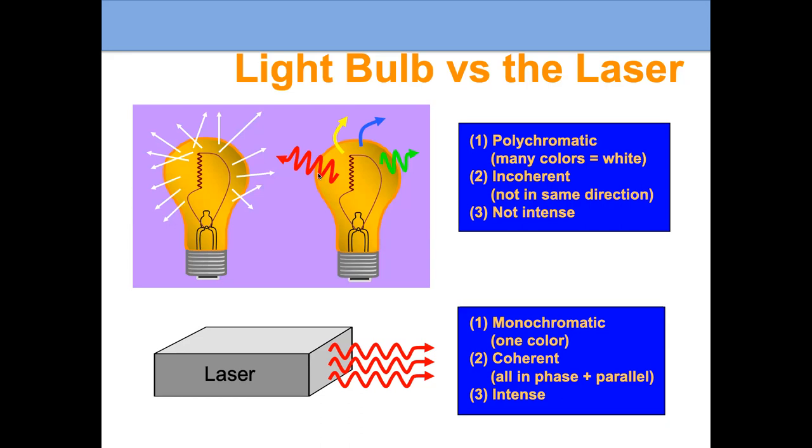A light bulb has light that is multiple colors — polychromatic. But a laser has generally one color, and when we're treating a port wine birthmark, we choose a color that will be specifically absorbed by red. A light bulb has incoherent light going in all different directions, but laser light travels together in one direction. A light bulb is relatively not intense, but a laser is intense. These three characteristics — the right color, coherent direction, and intensity — make it a powerful therapeutic tool.